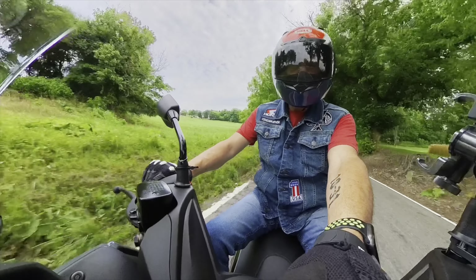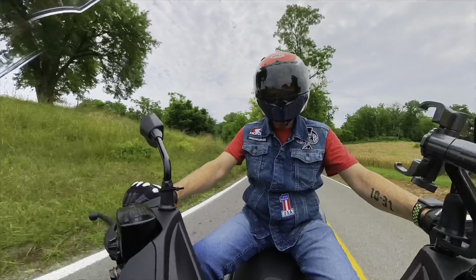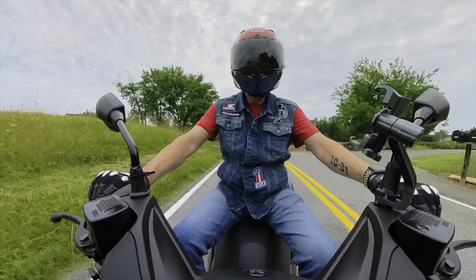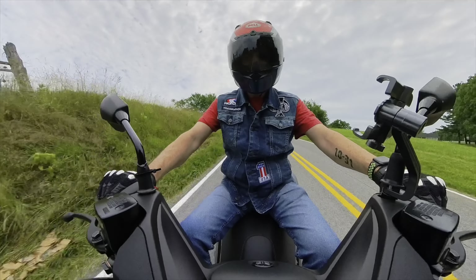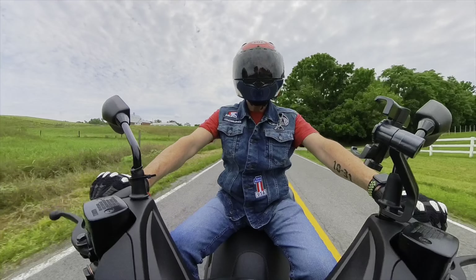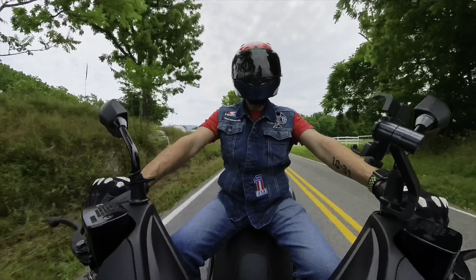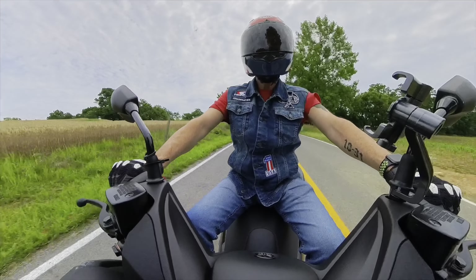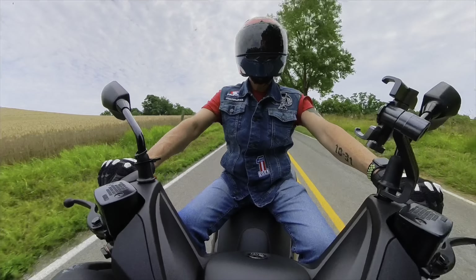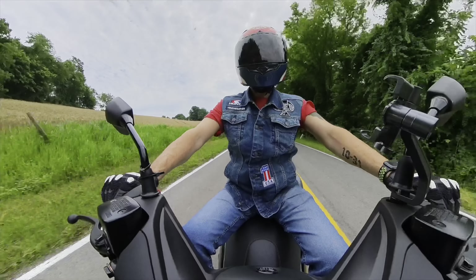It feels like you're right here — it's so laid back. There's no traffic. You've got fields and woods beside you. This is what it's all about right here. It's starting to get a little windy. You can see the wheat field back here is swaying pretty good.